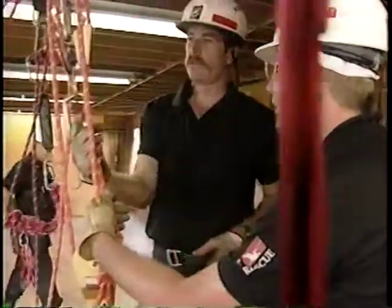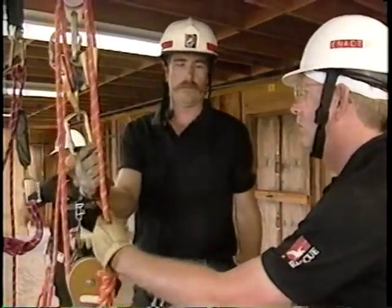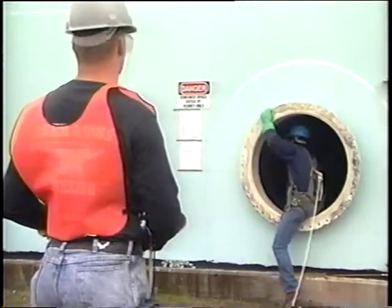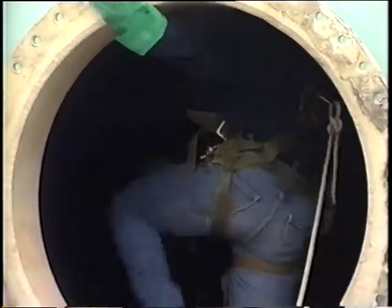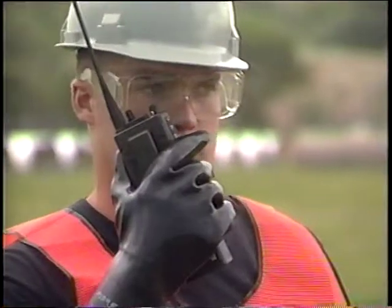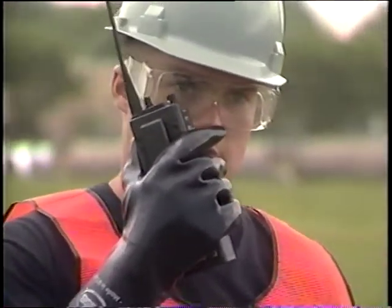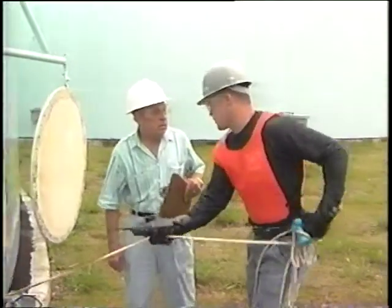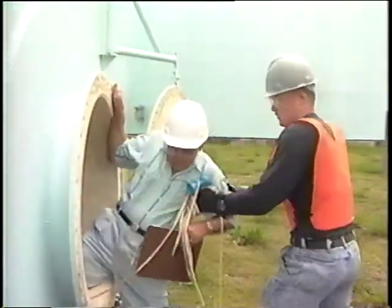Attendants can use simulated training to develop a systematic approach for working with rescuers. Keep in mind that attendants should never enter the space to attempt rescue. Attendants do the most good by working from the outside. They can attempt rescue with retrieval lines, contact trained rescuers, and tell rescuers what had happened in the space. Attendants are also responsible for keeping unqualified would-be rescuers out of the space.